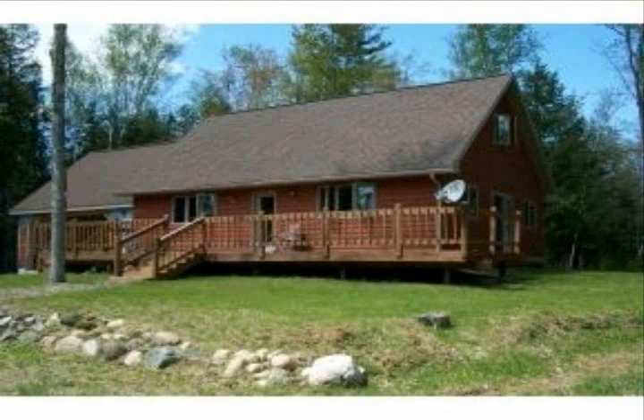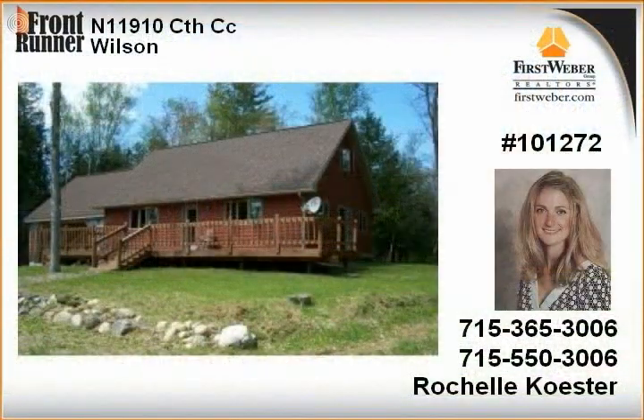This chalet-style home rests on 8.5 rolling acres. Entering this stick-built home, you are amazed at the kitchen with storage galore, appliances, and counter space.